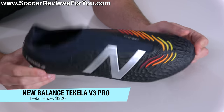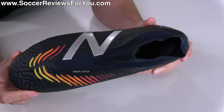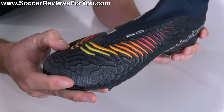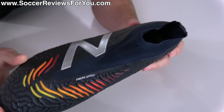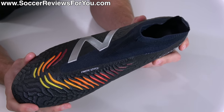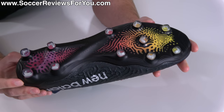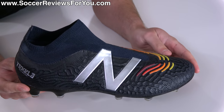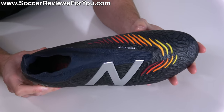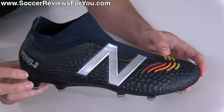The New Balance Tekela V3 Pro is everything wrong with the football boot industry. New Balance — a brand that has struggled to break into the football boot market — went out and decided to follow the trend of laceless boots, creating this new variation of the Tekela with a knitted upper featuring some 3D texturing that feels extremely stiff, extremely rigid, and not sock-like at all. The laceless system provides little to no tension, and paired with the shape of the upper, the fit and lockdown is simply subpar for a top-end football boot at the $220 price point. They're not comfortable, and while the sole plate and stud pattern is decent, it's not enough to save the disaster that is this upper. This is a boot I can't recommend even at half price — unlike the Nemesis Plus — because it simply does not feel good. Buy anything else and you'll be much better off.